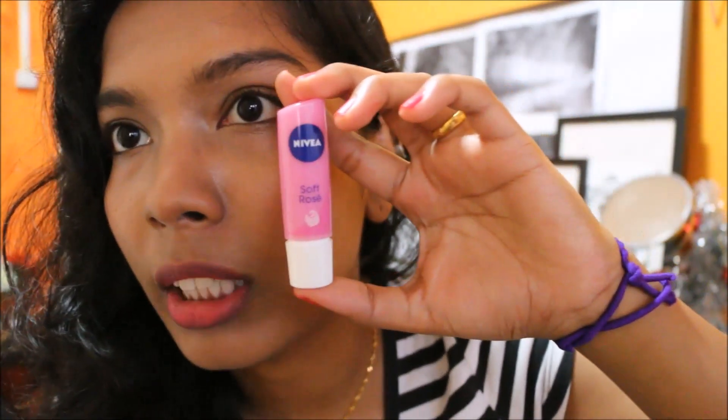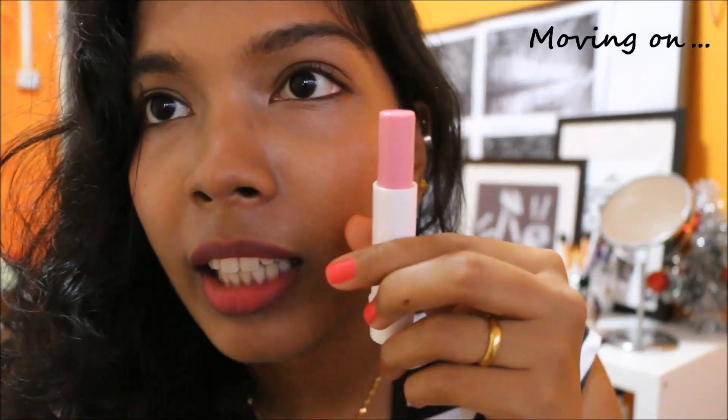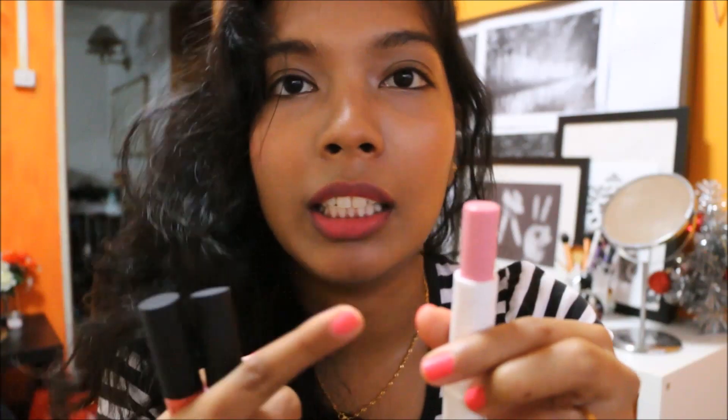First thing I want to talk about is this lip balm by Nivea. It's actually the Soft Rose Lip Balm. I dropped it — this is how much product there is, and it's a light pink color. It actually transfers onto your lips because it's a tinted lip balm.